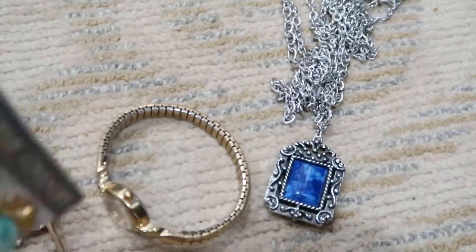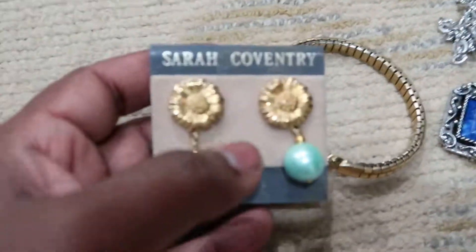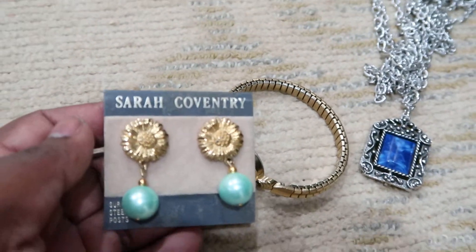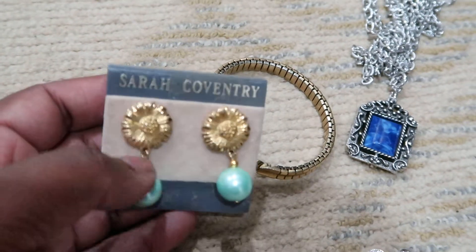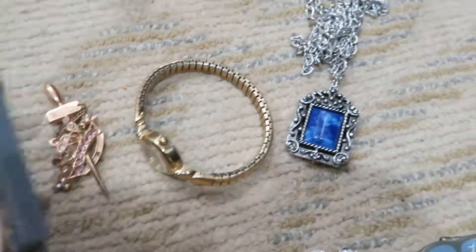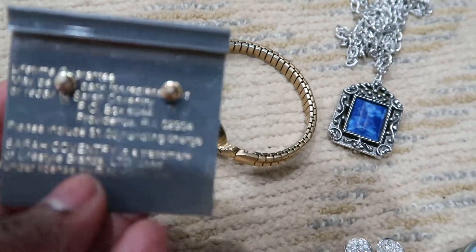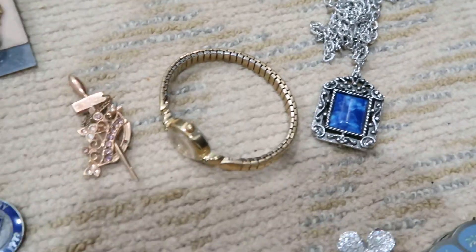And then I have the Sarah Coventry earrings — a simple flower with a pearl dangle — and they're in their original packaging.